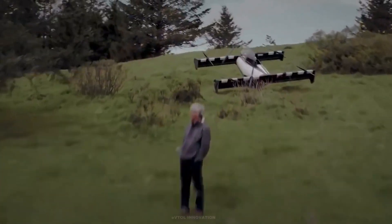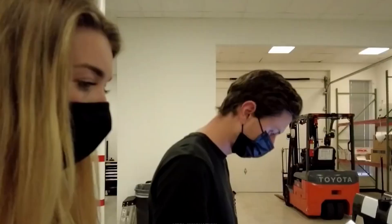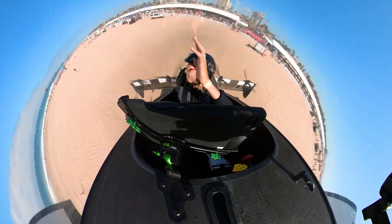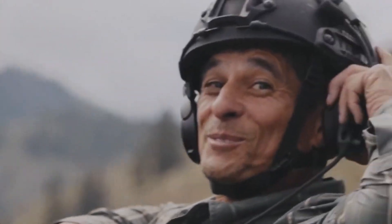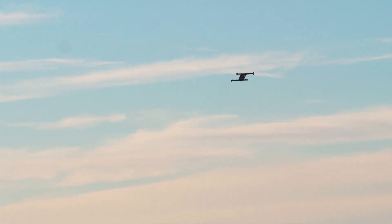Opener has not revealed any details about the official pricing or commercial production of the Black Fly, as the company is currently focusing on its early access program. Opener welcomes anyone interested in the EAP to register on its website, but warns that opportunities are very limited — only 12 slots are available, and one has already been taken by Mr. Lum, the first customer who received his Black Fly. On that page, you can also watch a video of Mr. Lum's first flight, where he expresses his joy and excitement about flying in the air.